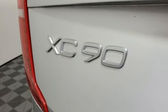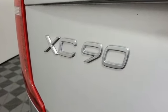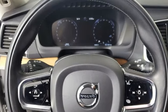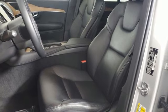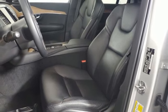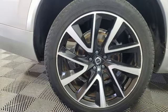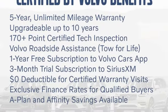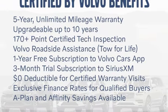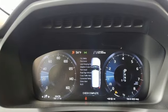You'll look forward to every drive with features like these: automatic transmission, 4-wheel drive, integrated navigation system with voice activation, refrigerated box located in the console, multi-zone climate control, auto-dimming rearview mirror, streaming audio, Wi-Fi hotspot, front heated leather bucket seats, front and rear parking sensors.